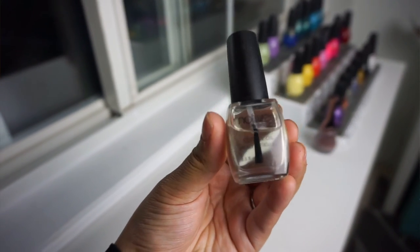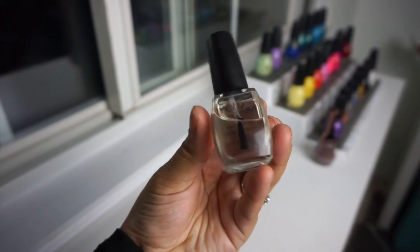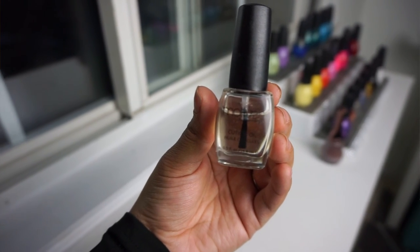My next favorite is very random, but it's this cuticle oil. It smells really good and I put it on my cuticles every day because I get really dry cuticles. I got it from a little gift bag and thought I'd never use it, but I started using it a couple months ago and now it's a habit. Who knew Motives had good stuff!